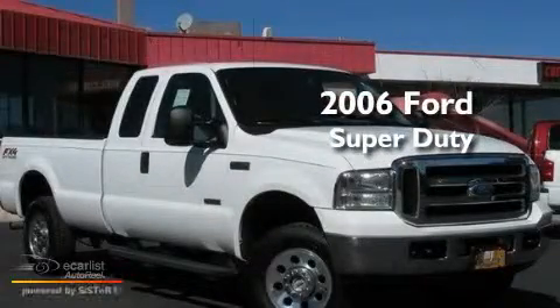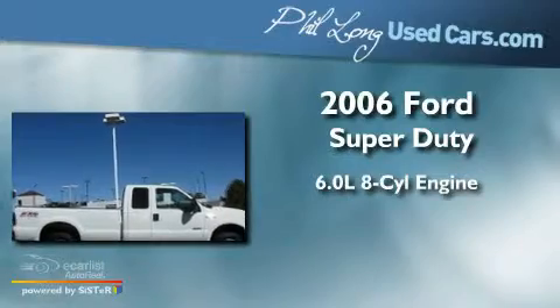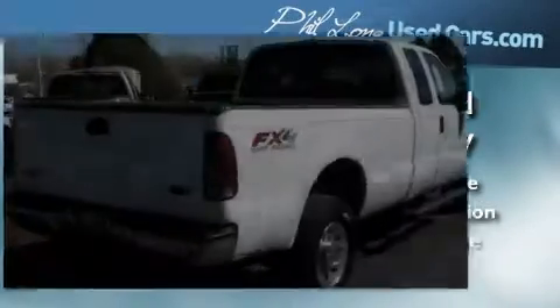This is a 2006 Ford Super Duty. It features a 6.0-liter eight-cylinder engine, a manual transmission, and four-wheel drive.